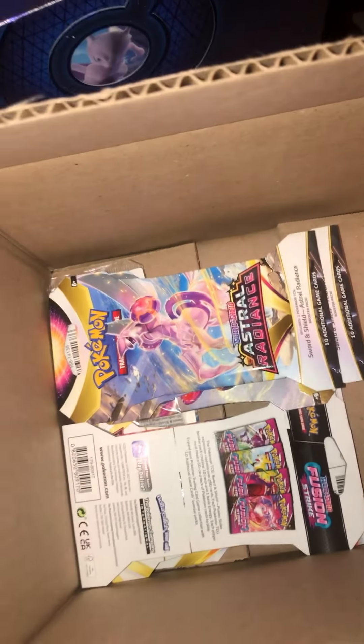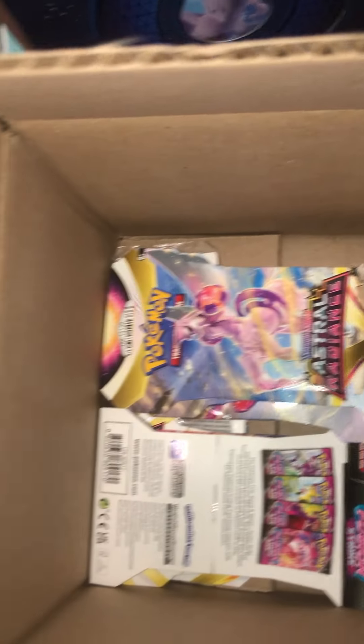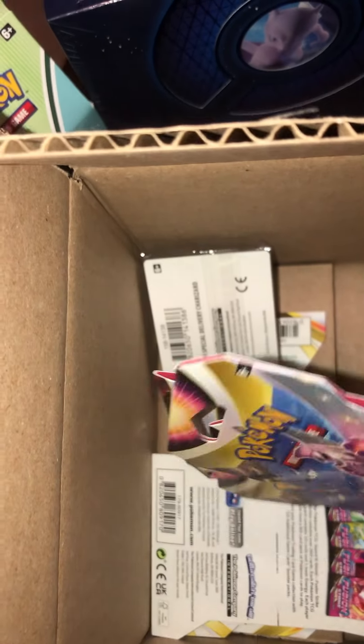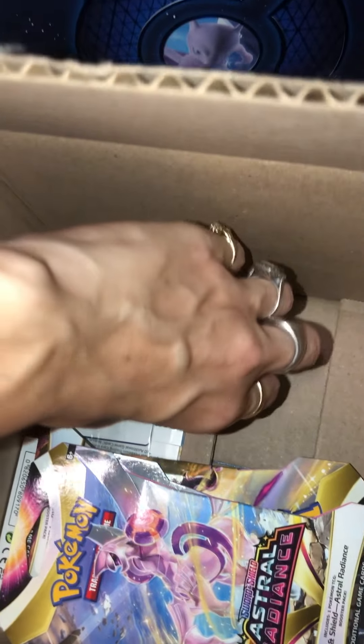We have some cushion in there. I'm not going to show my address. Honestly, I had to buy something — this is what... this is what came.